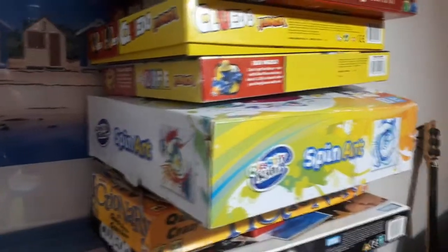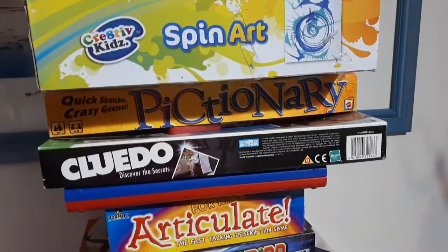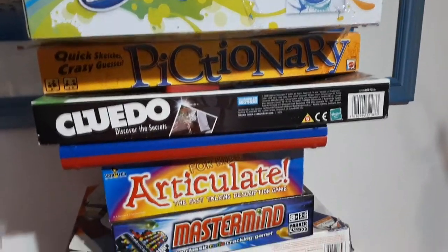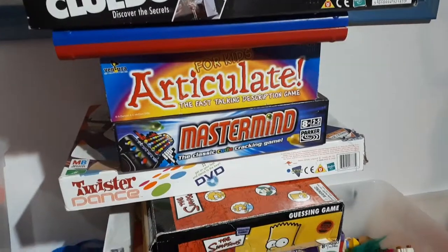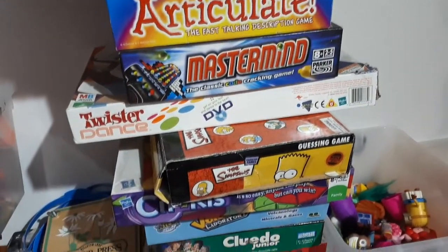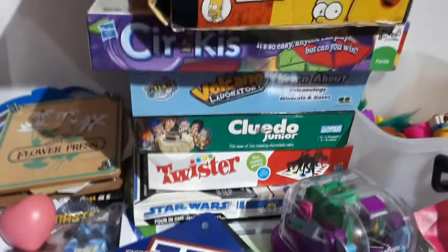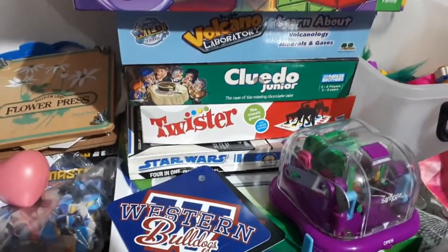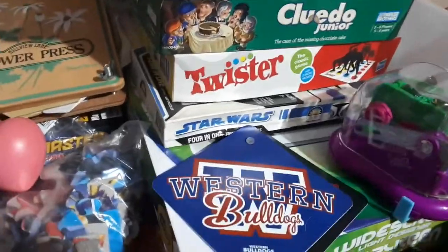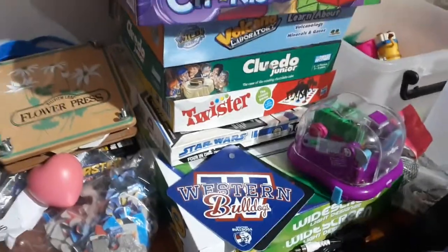Cluedo Jr, the Game of Life — which is unopened, so brand new — Spin Art, Creative Kids, Quick Pictionary, Cluedo, Guess Who, Articulate, Mastermind, Twisted Dance, the Simpsons guessing game, a circus game, a volcano kit, another Cluedo, another Twister, and some Star Wars puzzles.